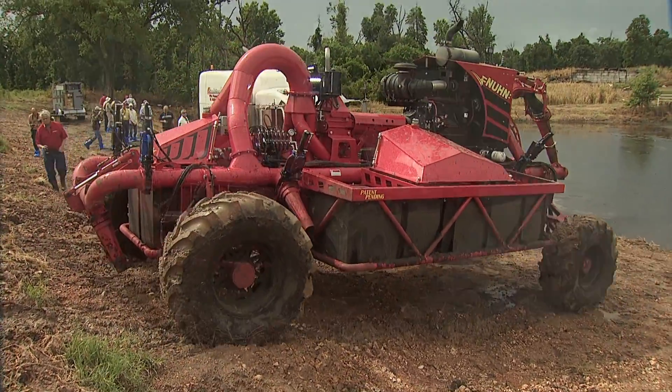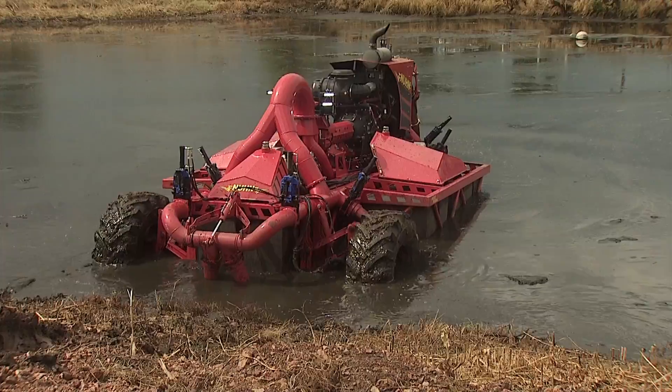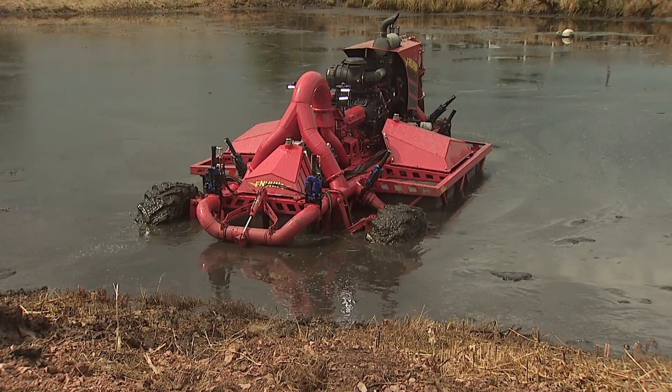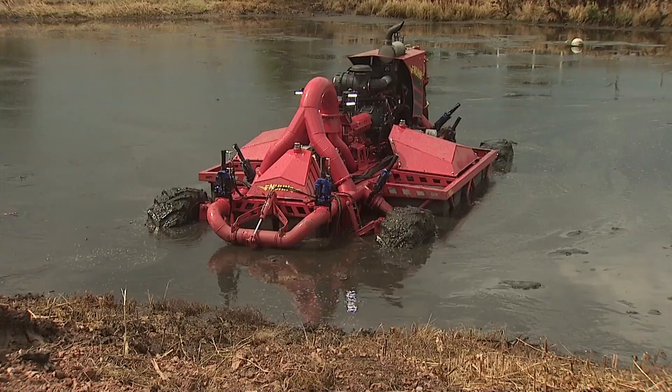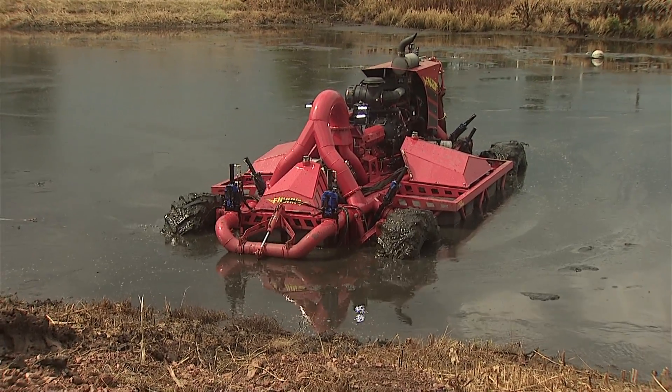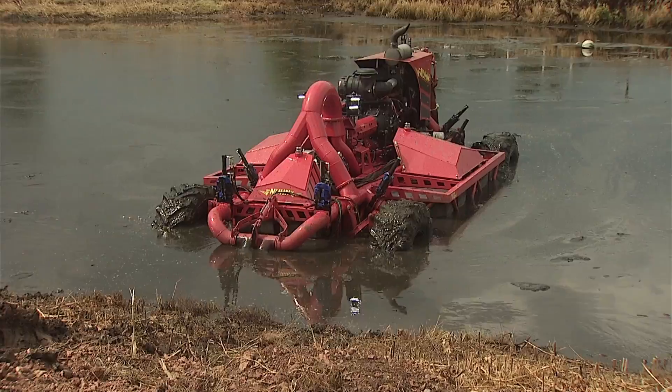It's all remote control. The operator can lift this thing up — it's got about four and a half to five feet of ground clearance. Basically they can drive right off the trailer and drive right into the lagoon. The whole thing floats with these flotation pontoons.